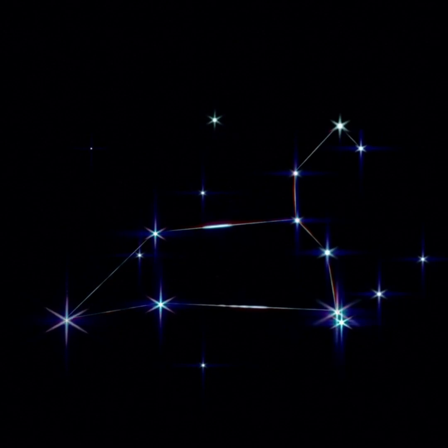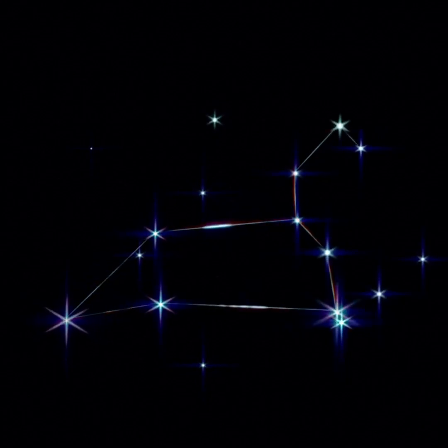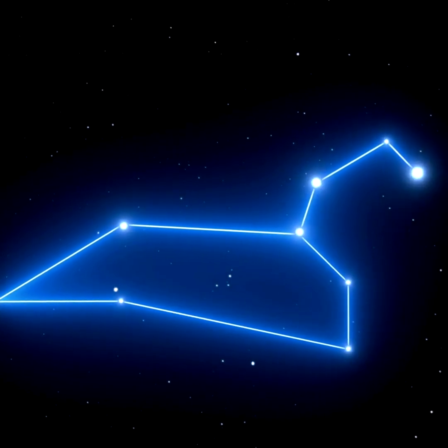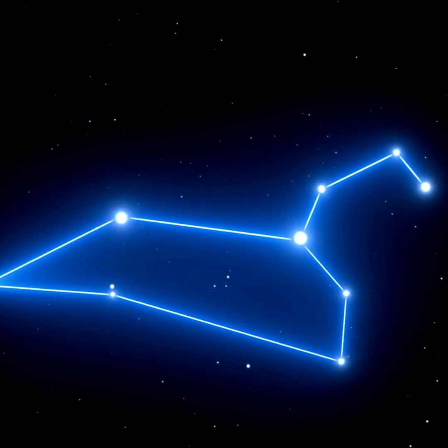Regulus is visible at some time of night throughout the year, except for a month on either side of August 22nd. If you look toward Regulus around that day, you'd see the sun. Leo is one of the easiest constellations to spot, and when it rises after sunset, it's considered a harbinger of spring, but right now it's rising late at night and visible in the morning sky.